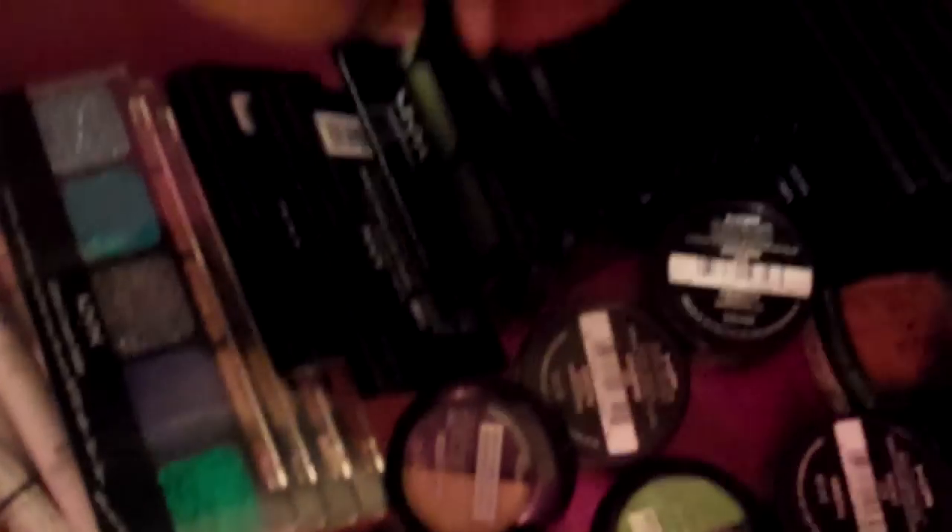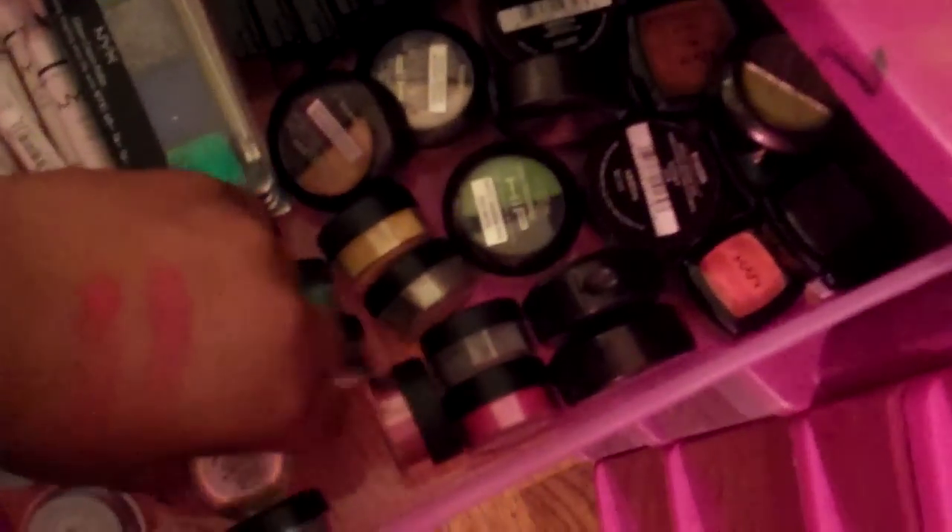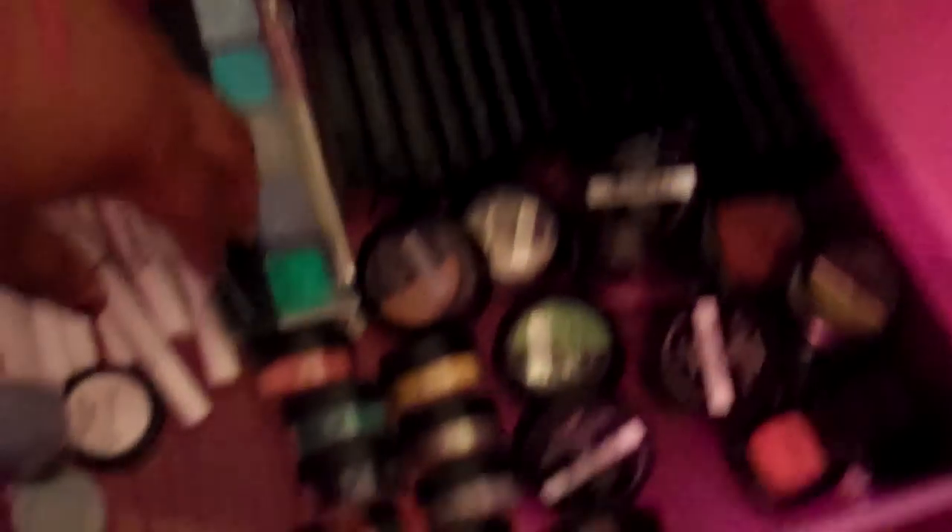I have NYX trios — I think I have all of them. I have most of the L'Oreal HIP little duos. And I have all these really pretty pigments — these are really great. They're like $14.95 each, but if you get them at your mall they have sales on them.